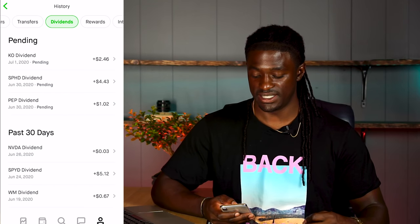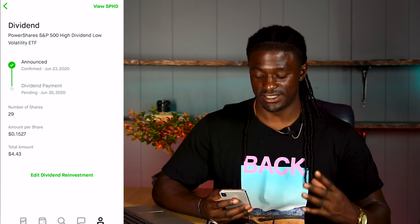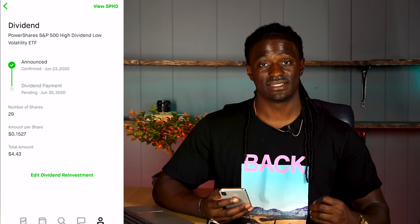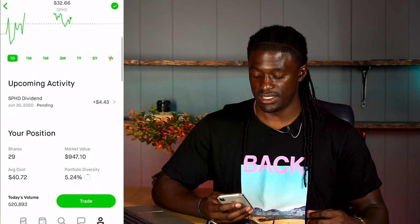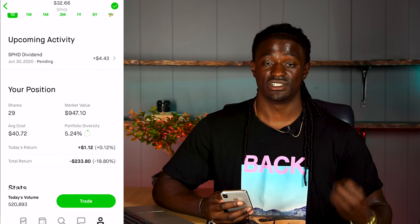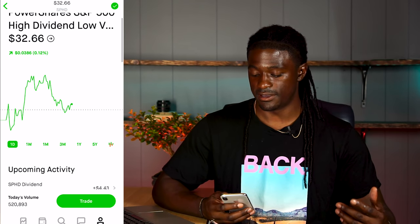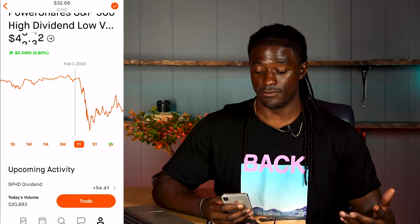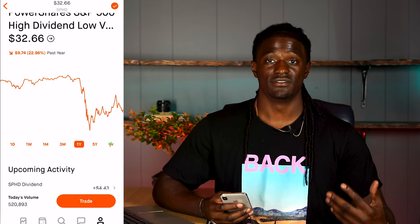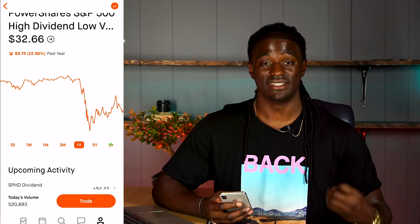And the last one, which is a monthly paying dividend stock, is SPHD. I need to invest a lot more into SPHD — right now I have 29 shares paying 15 cents per share for a total of $4.43 for the month of June. Looking at SPHD, I'm down 19.8%. This company follows the S&P 500, so when that's down, this is down. But $32.66 is a great price to get in — the high over the last year was around $43 and now it's at $32, so I might pick up some more. Hopefully it recovers over the next couple of months.